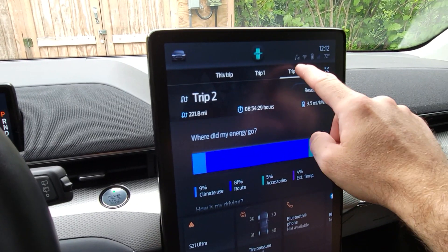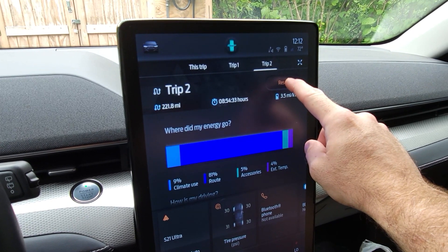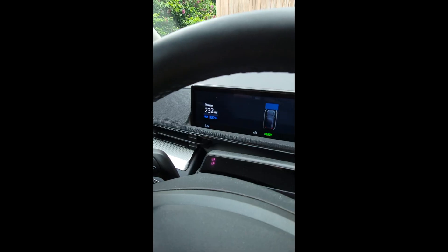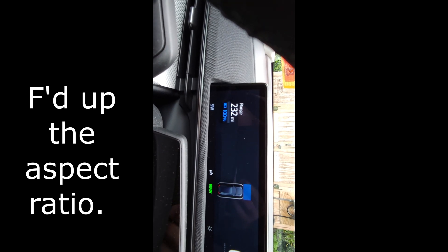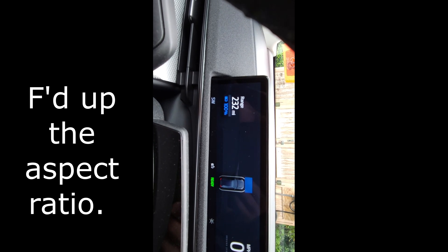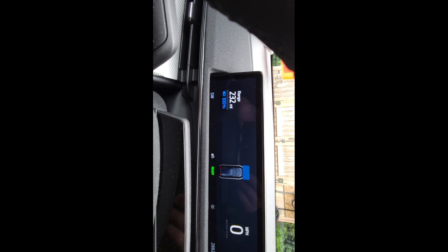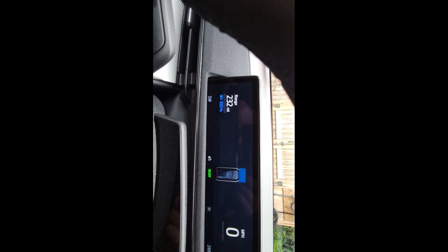We'll go ahead and select Trip Two and do a reset. We've got 100% charge, currently showing a range of 232 miles. I've got the standard range battery, so we're exceeding the EPA rating. Let's see what we get now that we've got these new tires on.